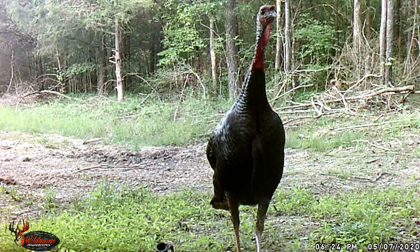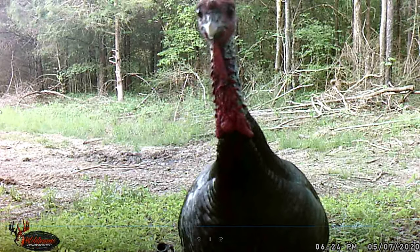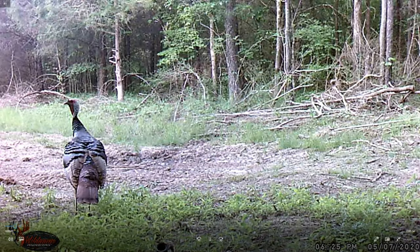Oh, he just pooped right in front of the camera! Is he going to come in and peck on the camera? Look at that - he's coming in right towards the camera. Check that out. That was pretty cool.